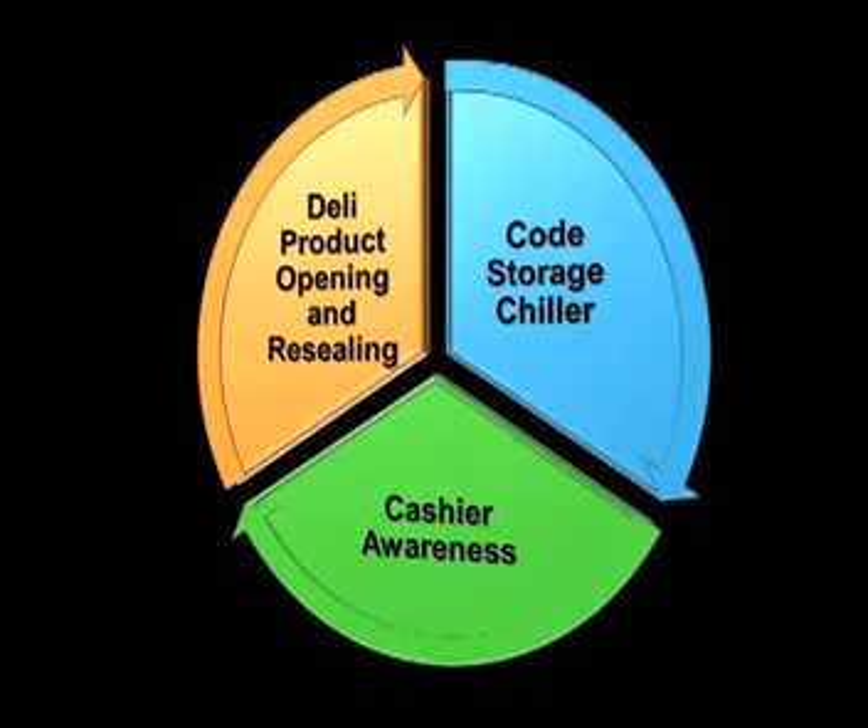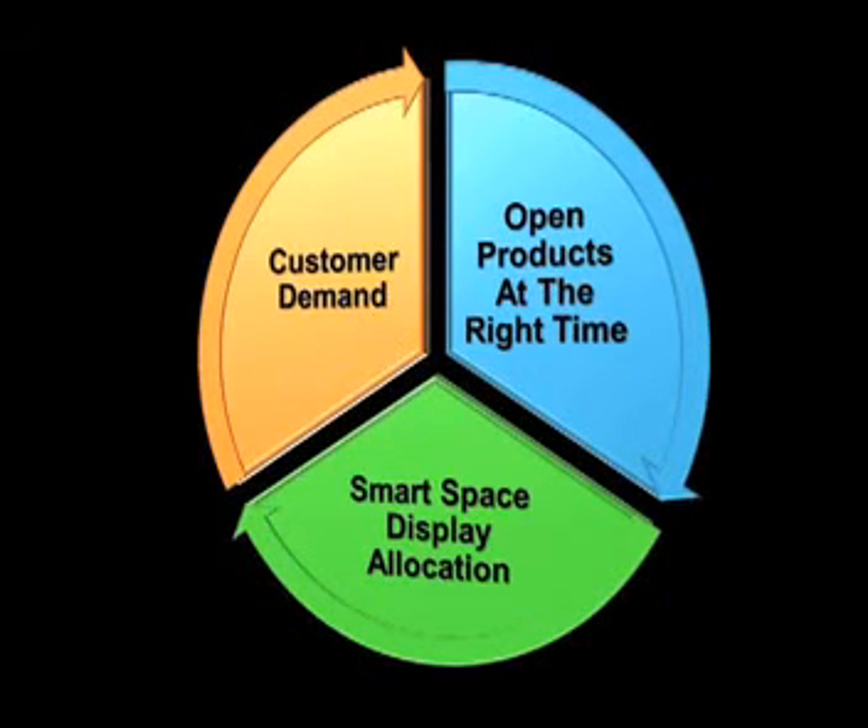Cashier awareness: ensure cashiers are given adequate product knowledge training to enable them to identify and distinguish products, and are informed of the latest product prices, especially high value items such as meat.